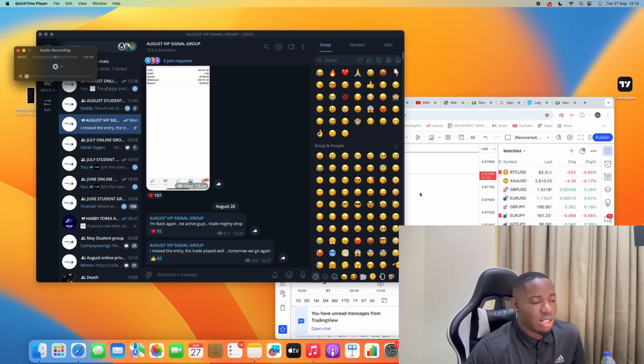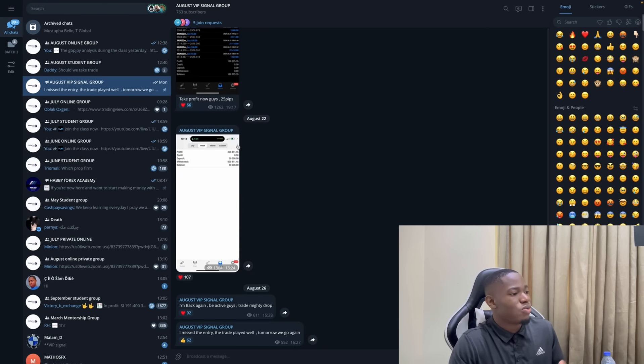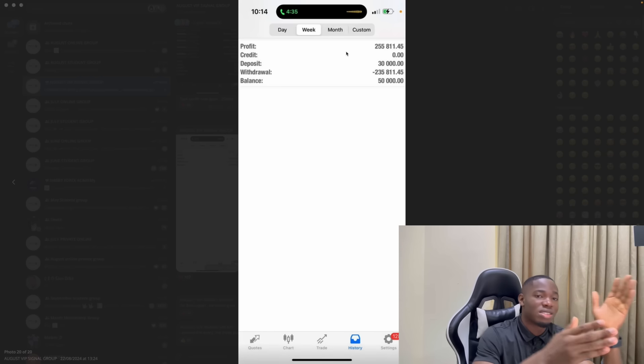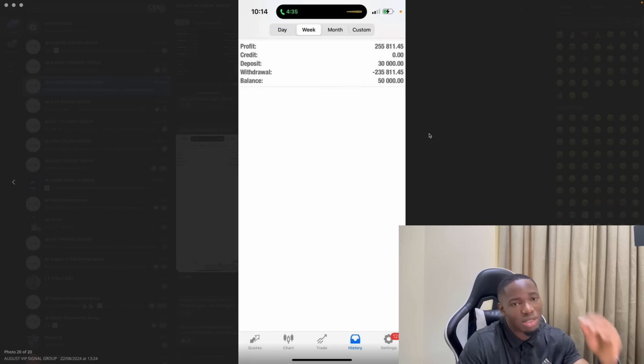I'm going to go to my Telegram because that's where I basically record all my trade history. On this Telegram platform, this is the August VIP group — this is where I flipped $30,000 to $255,000. You can see it yourself. I made a withdrawal and this new week I'm starting with $50,000.